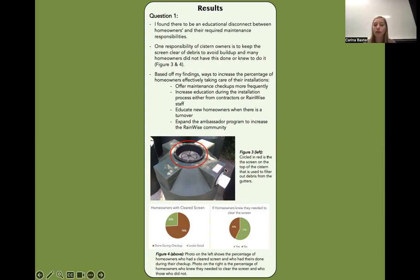The figure here shows the cistern screen, circled in red, that is used to filter out debris. Figure four shows a graph with homeowners with the cleared screen: 74% had it done during the checkup and only 26% had it already done prior to the checkup. The graph on the right shows if homeowners knew they needed to clear the screen — 57% yes, and 43% no, meaning they did not know to do it.